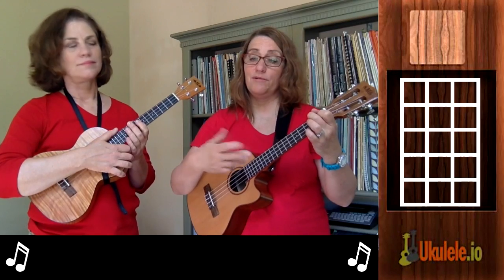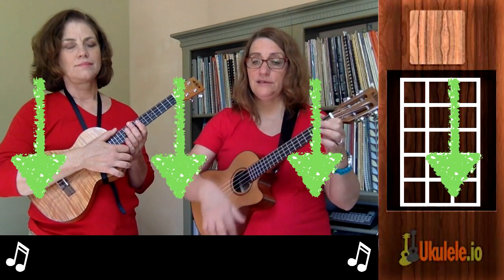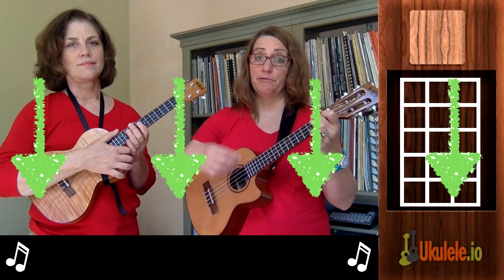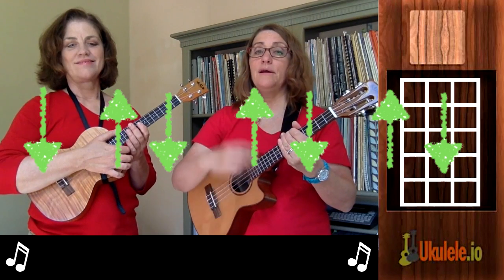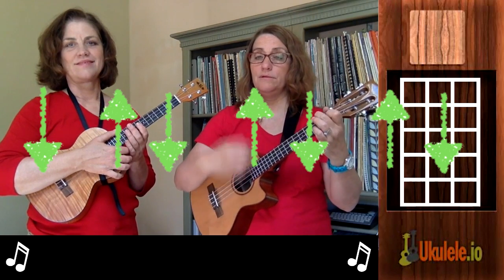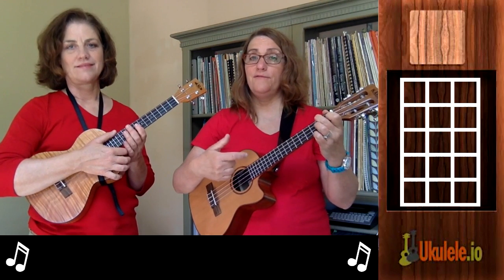You can strum every time you have a strong beat where the chords actually change in the music — you can go 'I saw three ships come sailing' — and that's probably what Rebecca's going to do. The strumming pattern indicated in the book is a down strum, and that's what I'm going to do for something a bit more interesting.